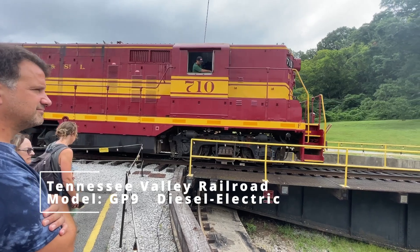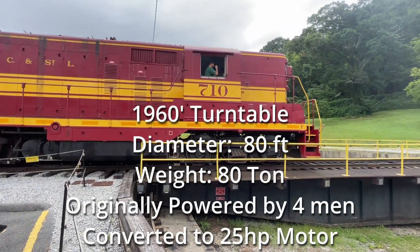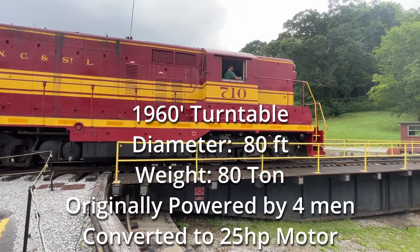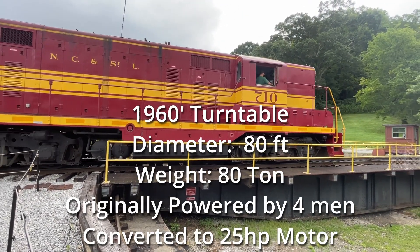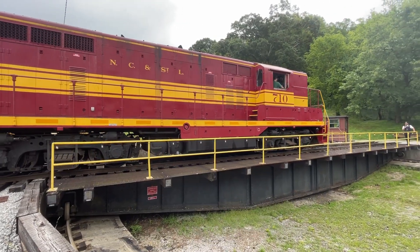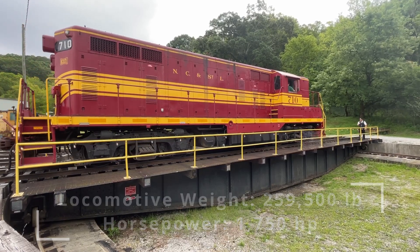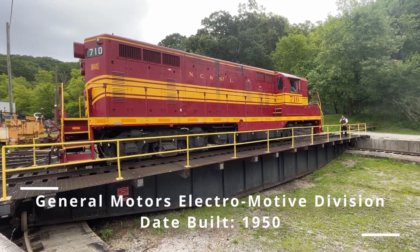When we installed this table here in 1982, we gave it a little bit of an upgrade with an electric motor. You guys should be thankful for that — that way I don't have to ask for volunteers out of the crowd today. Just a little bit too hot to be turning this around by hand. But whether we're turning it around by hand or with our electric motor, we still have to have our locomotive balanced just right over that six-foot bearing.